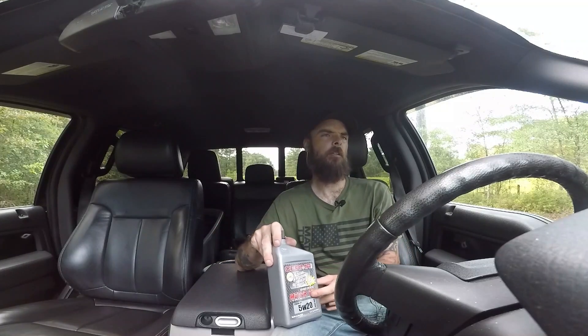I run this oil in my motorcycle — after 3,000 miles the oil is still fairly clean. It's good. This bottle here is for my truck.